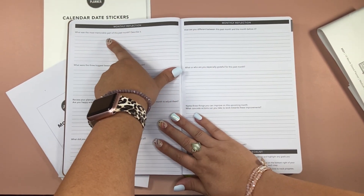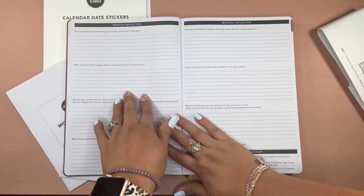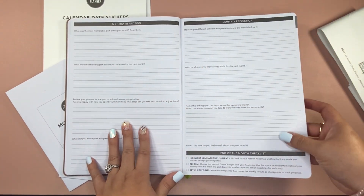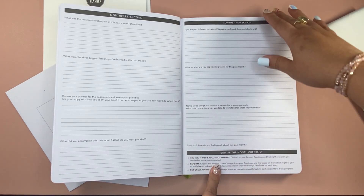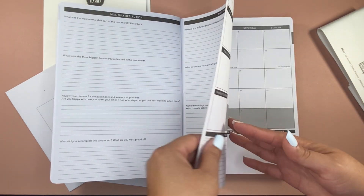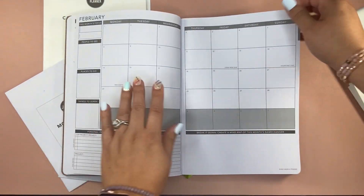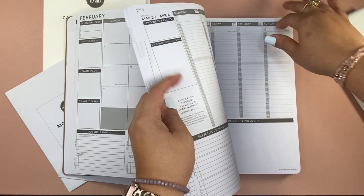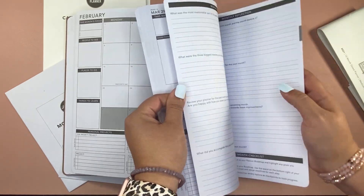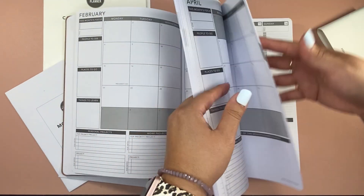At the end of each month, you have that monthly reflection — what was memorable to you, what are you grateful for this past month, three things that you can improve on the upcoming month and whatnot. So a nice little reflection before you go into the next month, and it goes the same throughout.